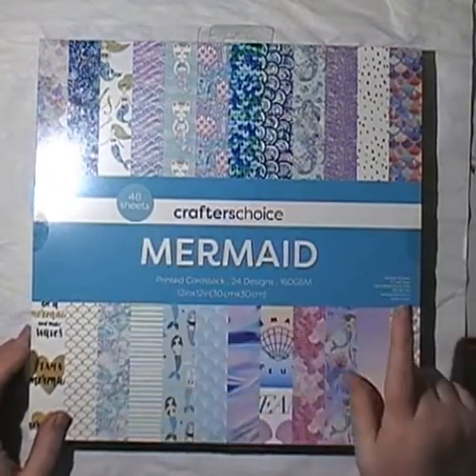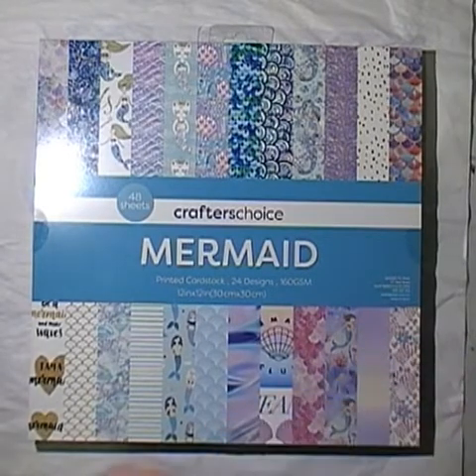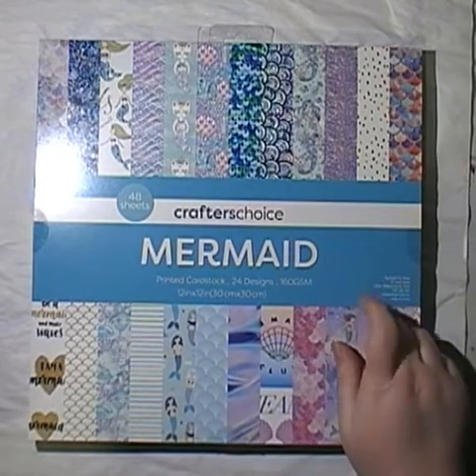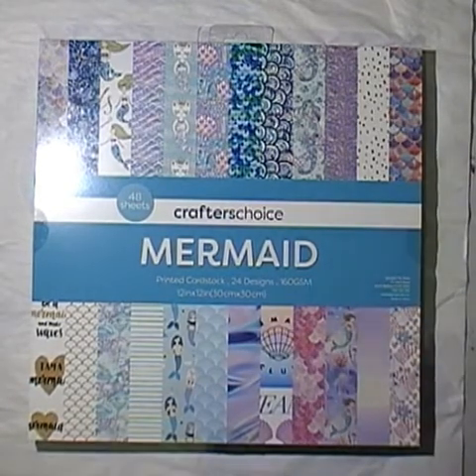There are 48 sheets. They were normally $15 or $14.99 and they came to $10.49 on special. Now Alexis and I were looking in the paper pad section on Monday and these were not out. When we checked out, the lady serving us said, oh I just put those out today. So we didn't see them on Monday.